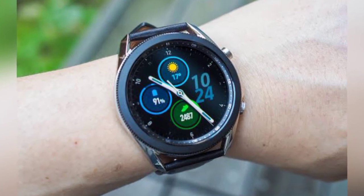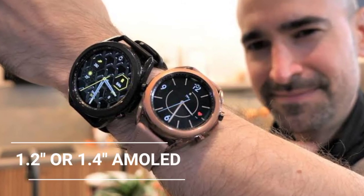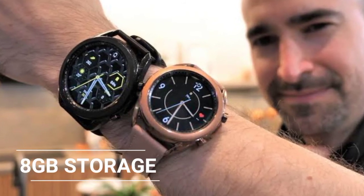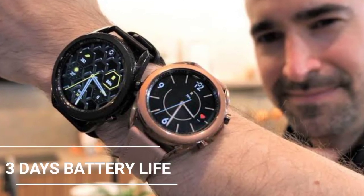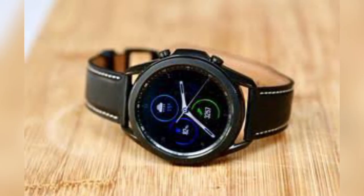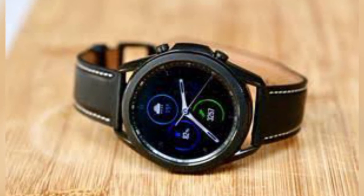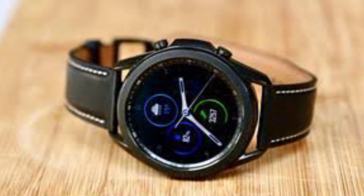The Galaxy Watch 3 features a 1.2-inch or 1.4-inch 360x360 Super AMOLED display, a dual-core 1.15 GHz processor, and 8 GB of storage. It has 3 days of battery life, wireless charging, and connectivity of Wi-Fi, Bluetooth, and LTE as an option. Overall, the Galaxy Watch 3 is the full package if you are looking for a smartwatch to track your fitness, look great on your wrist, and a whole lot more.